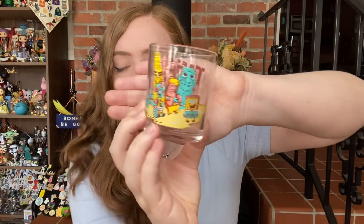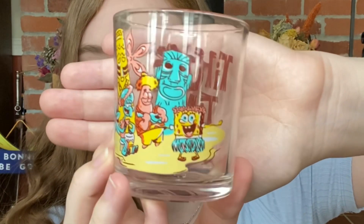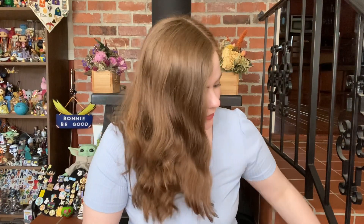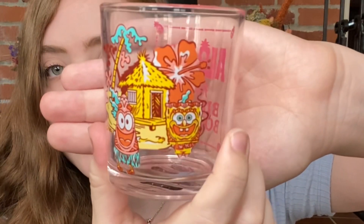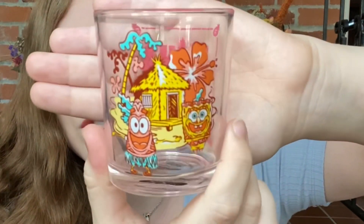We have two juice glasses. On the back this one says 'Tiki Time Good Vibes Only' and on the front we have got Squidward, Patrick, and SpongeBob with some tikis in the background. Lots of cool Hawaii vibes, this is really cute. On the second one, the back says 'Aloha from Bikini Bottom' and on the front we have got Patrick and SpongeBob with kind of a hut house, some fun trees and flowers. Very Hawaii vibes.